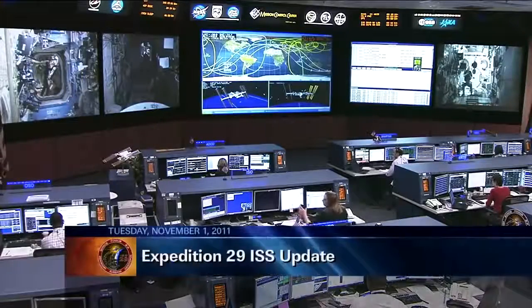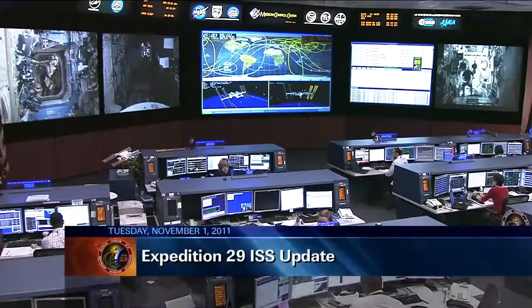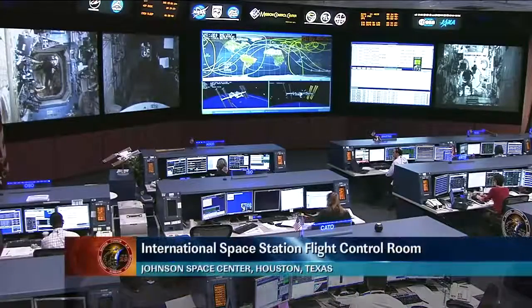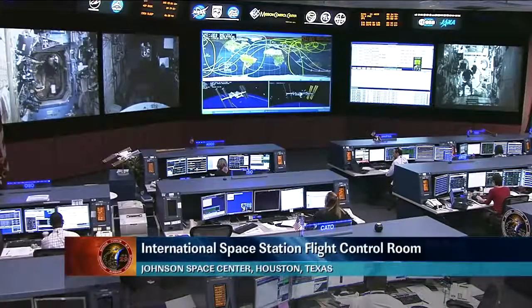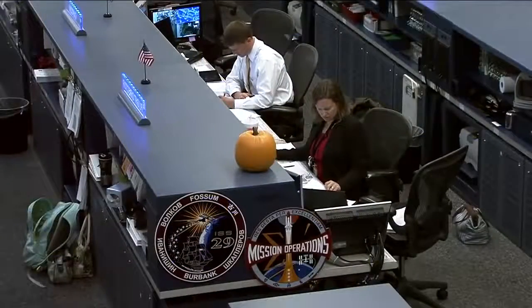This is Mission Control Houston. Welcome to today's ISS update for Tuesday, November 1, 2011. You're looking at a live view inside the International Space Station Flight Control Room here at the Johnson Space Center. This is the Orbit 2 team. They've been on console since earlier this morning. Today's flight director is Dina Contella. She is sitting there at the middle console.